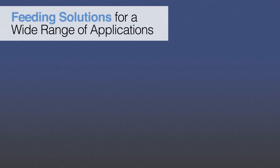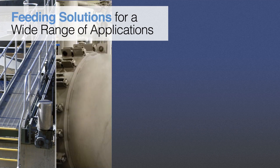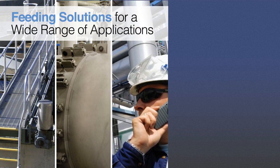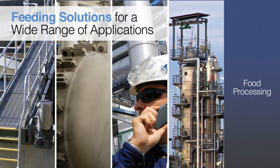Scaletron's Volumetric Feeders provide accurate feeding of dry materials for a wide range of applications in the wastewater and sewage treatment and municipal water treatment markets. They are also widely used for industrial process and wastewater treatment, chemical industry applications, and food processing.